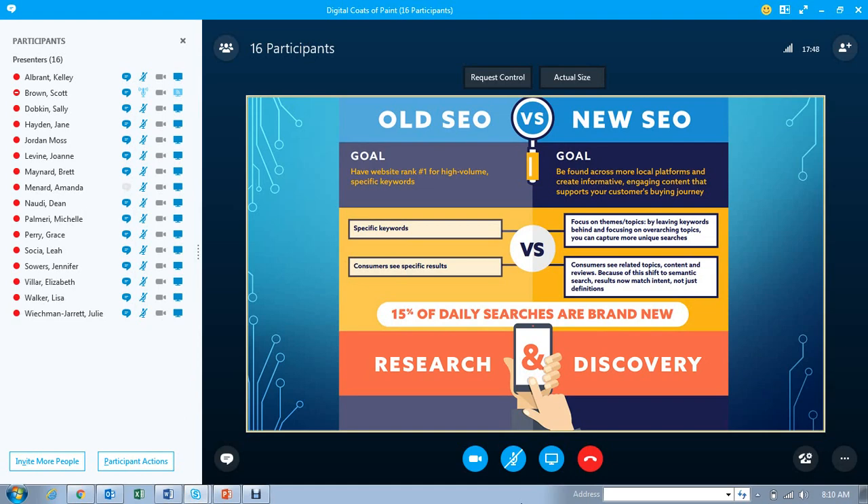What is the difference in old SEO versus the new SEO? Old SEO's goal was always to rank number one for specific, high-volume keywords. The goal for new SEO is really to be found more across local platforms and to create informative, engaging content that's going to support the customer's buying journey. It's about specific keywords versus focusing on themes and topics — leaving keywords behind and focusing more on overarching topics. Instead of seeing specific results, customers are going to see related topics, content, and reviews, creating a new awareness of that business and their brand.